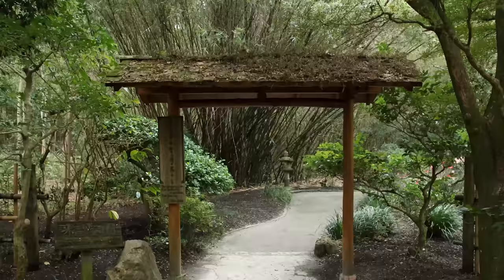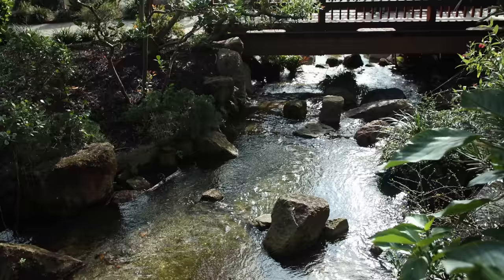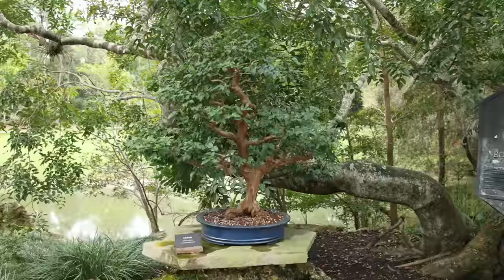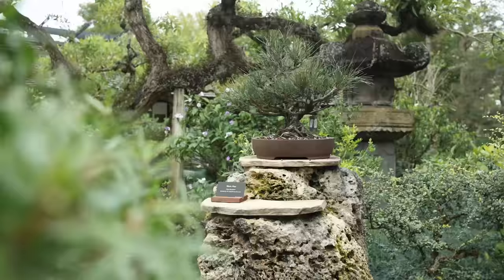Japanese garden design often uses all the senses when it comes to their design intentions. There's a sense of discovery — not everything is all laid out for you. It's called mie ga kuri, or hide and seek. Trees and shrubs are pruned in such a way that makes you move, changing your perspective.